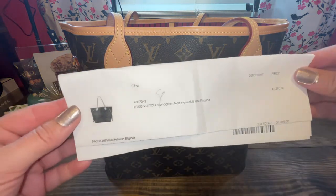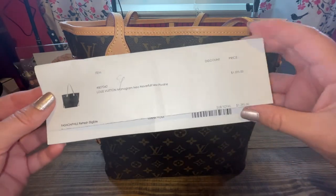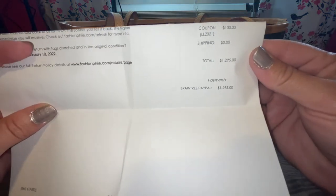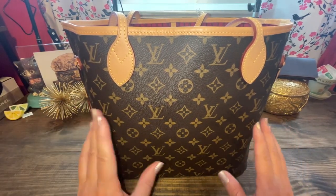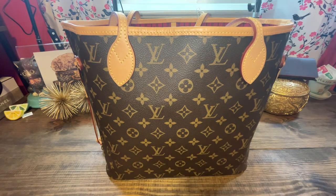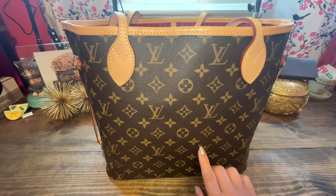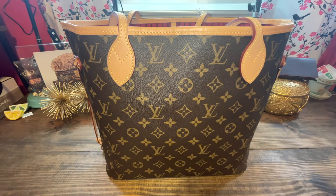So here is the receipt — you can see this is a Fashionphile receipt. I ended up paying $1,295. These bags now — they don't carry this Neo Neverfull with the Pivion; they carry the Neverfull MM with Peony, which is a certain other type of pink interior. And these, brand new, are going for $2,030 on their website, which is a lot of money for what people used to consider as your first Louis Vuitton bag, besides the Speedy.